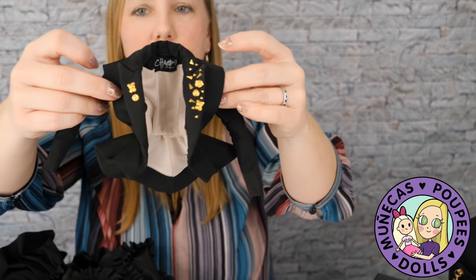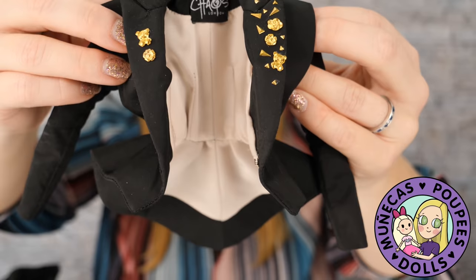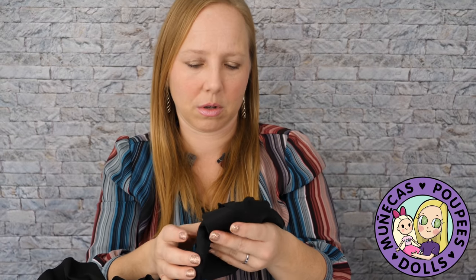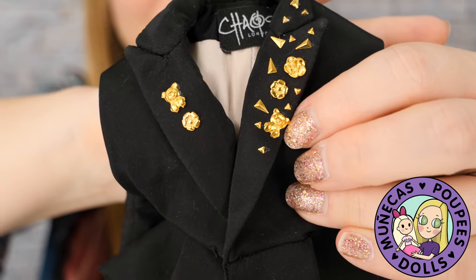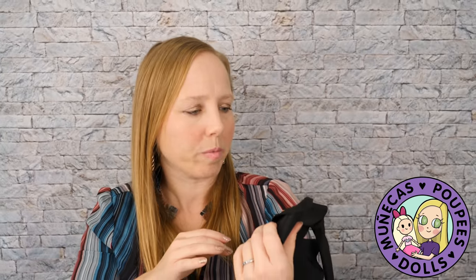I just want to show you guys this jacket - look how awesome that is! Absolutely incredible, really gorgeous. It's got little teddy bear embellishments - I just noticed that! They're so cute, they're adorable. Let's set that here and I'm going to take the dress off so we can see the lingerie.